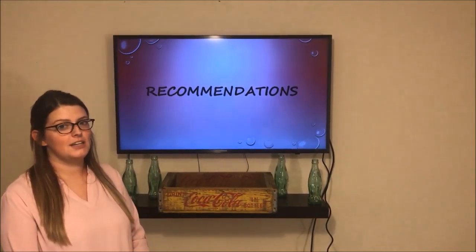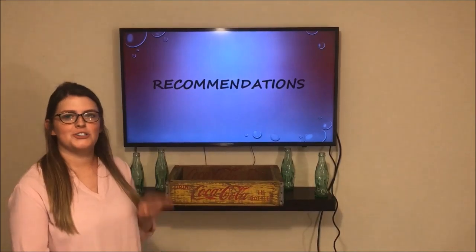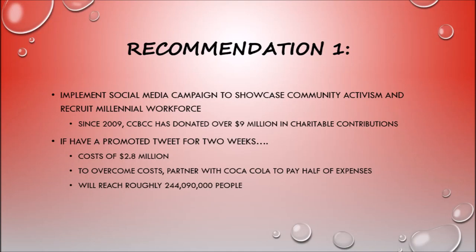Now let's take a look at how CCBCC can improve operations for the future. For our first recommendation, we suggest they implement a social media campaign advertising their community activism and young employees. Currently they only have 2,042 followers on Twitter, while Coca-Cola themselves have upwards of 3 million. Moreover, 35% of the population is under the age of 35 and relies heavily on social media. Since 2009, CCBCC has given over $9 million in charitable contributions to organizations such as Wounded Warriors, Habitat for Humanity, Susan B. Komen, Open Eyes, and many more.